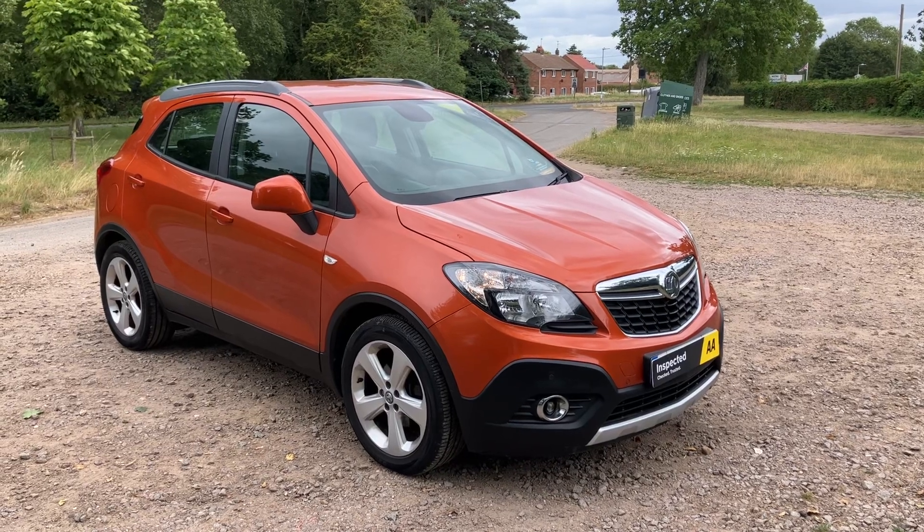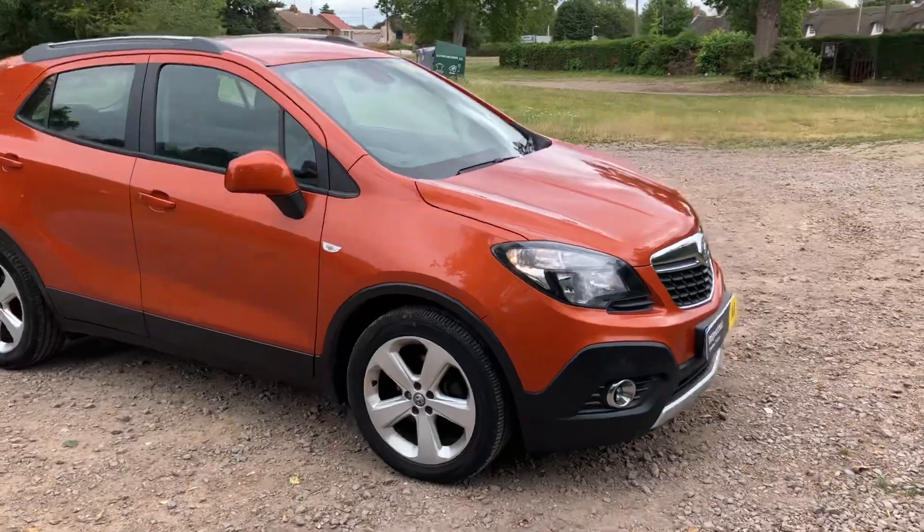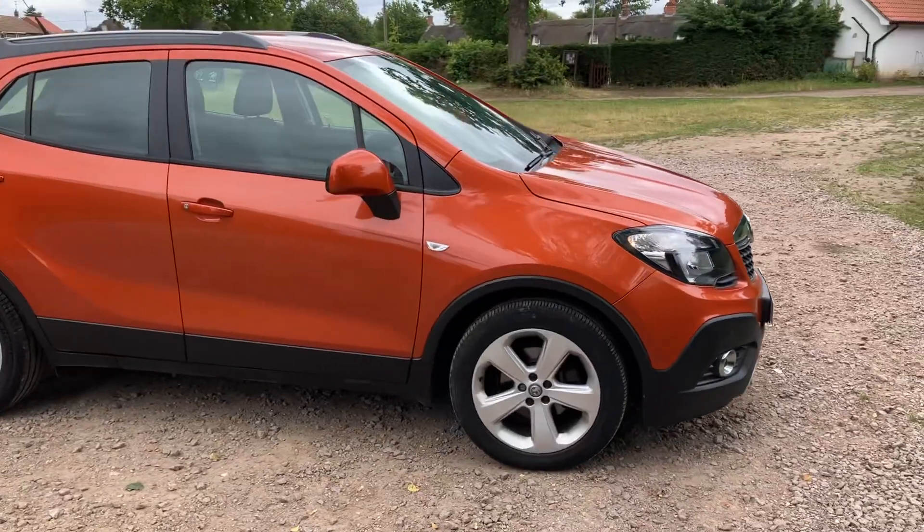Welcome to Breckland Vehicle Specialists. Just going to do a quick walk around video of the Vauxhall Mokka Techline that we've just had come into stock.